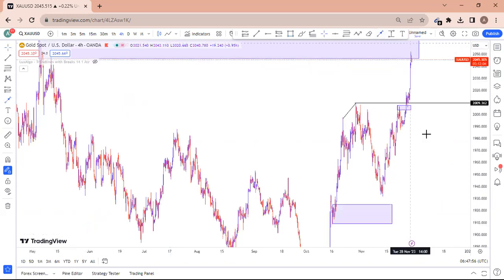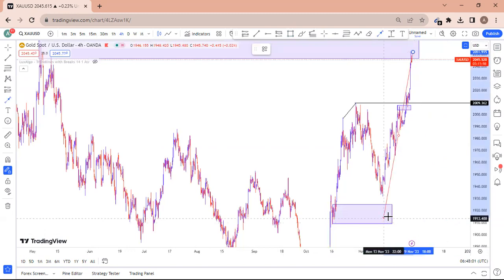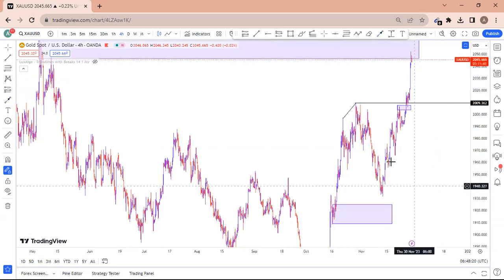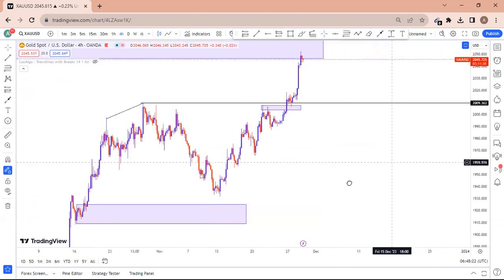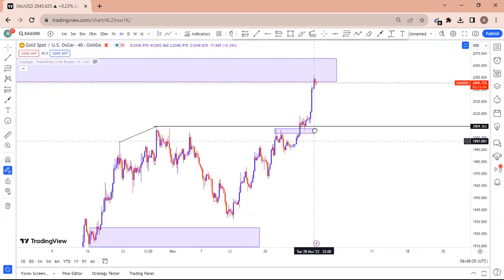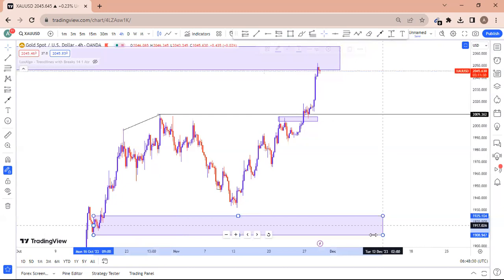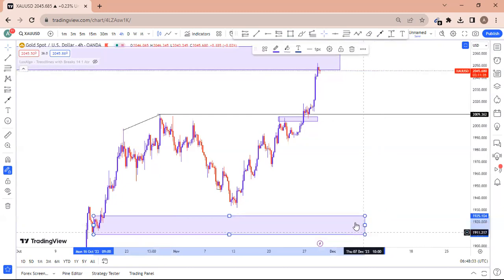Gold could sell all the way from the top down to this level. There is also a level being left out that market will come back to fill. This is how I do my in-depth analysis before recording. Gold is going to consolidate a lot here, so we must mark this order block — it's very active.